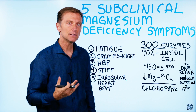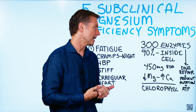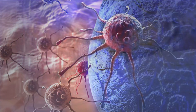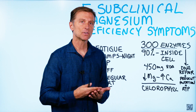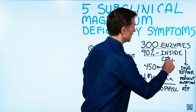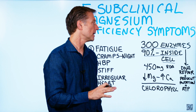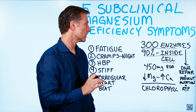Magnesium is involved in everything from energy production to DNA repair and even preventing mutations that could eventually end up as cancer. It's involved in so many chemical reactions. The problem is that it's very difficult to detect magnesium deficiencies because most magnesium is inside the cell — just like potassium, it's intracellular. Sodium is outside the cell and is easy to detect, but magnesium is very difficult.